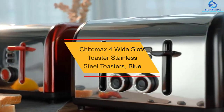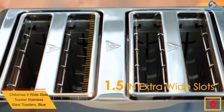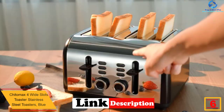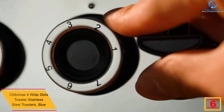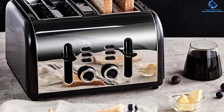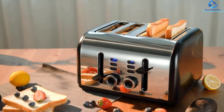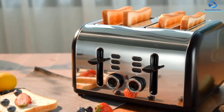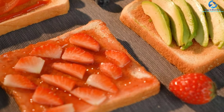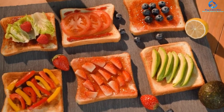At number 6, we have the Chittamax 4 Wide Slots Toaster Stainless Steel, Blue. If you find yourself making breakfast for your family, then you require this toaster at your home to make toasting bread easier and quicker. This 4-slice toaster from Chittamax will allow you to have a variety of items to be toasted. The unit features three easy-touch buttons that enable you to defrost, reheat, or cancel the process. It also features a pop-up high-lift lever to easily reach small slices, two removable crumb trays for easy cleaning, and is ETL-certificated with a cord-wrap storage.